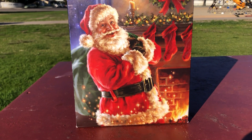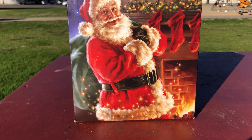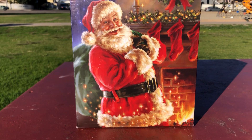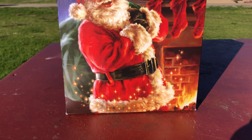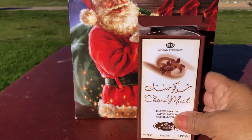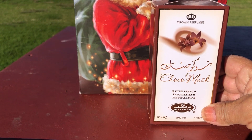Hi, welcome to my channel. Today I have a video about perfume combinations for this season. The first combination I have is a perfume called Choco Musk.